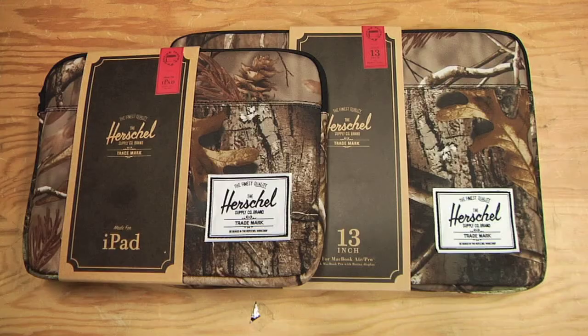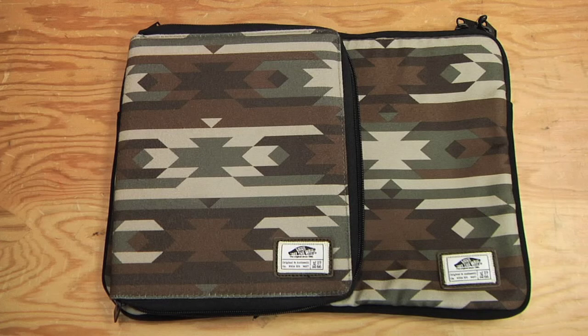For you stylish techies out there with your on-the-go ways, Spot's got you covered with the Herschel Anker iPad and 13-inch laptop case in woodland camo. We've also got you covered with the Vans 13-inch laptop and iPad case in native camo.